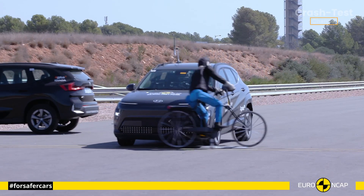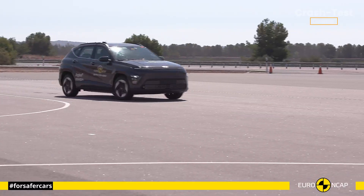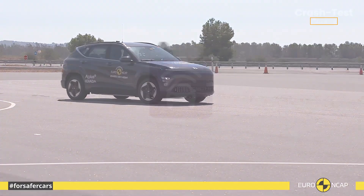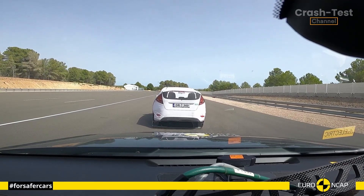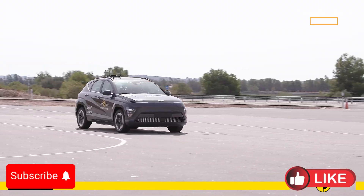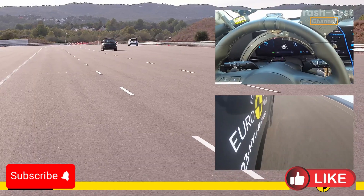What are your thoughts on the Hyundai Kona's performance? Let us know if there's a specific vehicle you'd like us to cover in future crash test videos. And don't forget to tell us how we can improve these safety reviews. Stay tuned to our channel for more updates on the latest crash tests, and let us know your thoughts in the comments below.